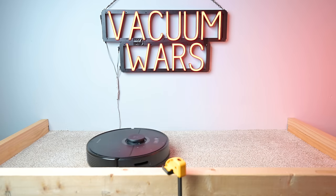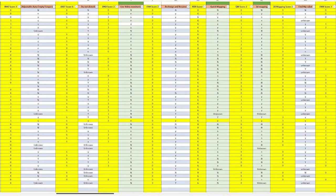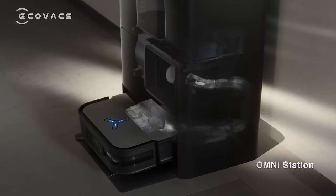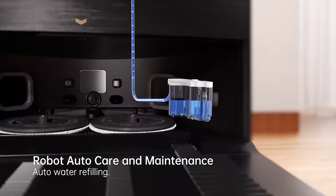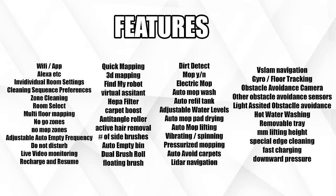Another important category is features. With robot vacuums getting more advanced every year, we have to constantly update this section of the spreadsheet. For example, this year we've really seen the rise of robots that not only have mops, but vibrating or spinning mops that lift up when they sense carpets, with auto-empty bins that wash and dry the mop pads and refill the tanks. There's also been a lot of advancements in obstacle-avoidance systems and new app features. All in all, we now track and score about 50 possible features.